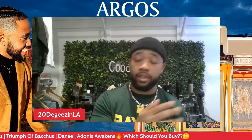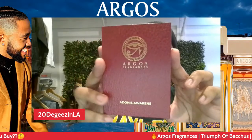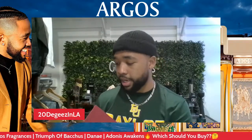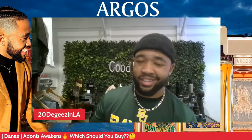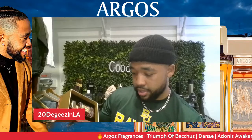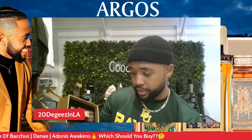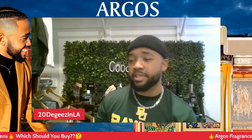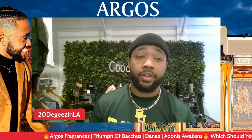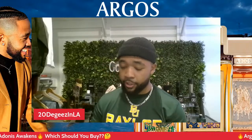Moving on — next we have Adonis Awakens, and it comes in this nice red leather box. Top notes: bergamot, grapefruit, pink pepper; heart notes: Bulgarian rose, jasmine, vanilla and raspberry; base notes: Mysore sandalwood, cashmere wood and rose absolute. About that rose absolute — they did some very potent stuff. If you have rose absolute in your fragrance it's some gas for real.